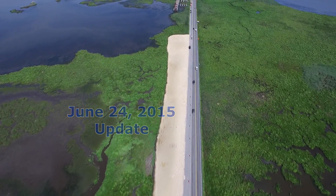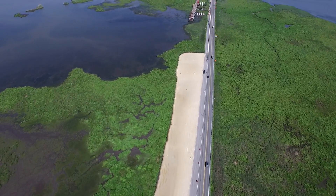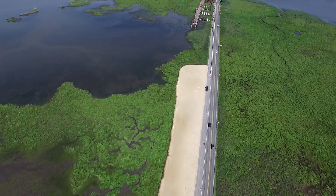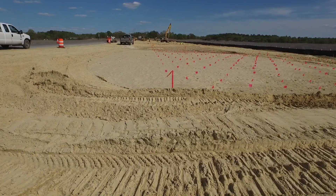The new embankment emanating from the Caroline County site is well underway. The visible drainage blanket sits atop a separation geotextile and has approximately 8,000 wick drains drilled down into the marsh muck beneath it.